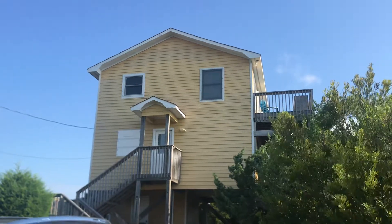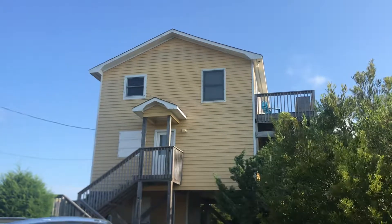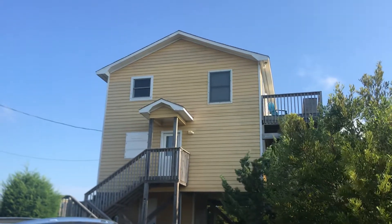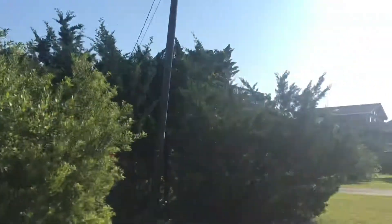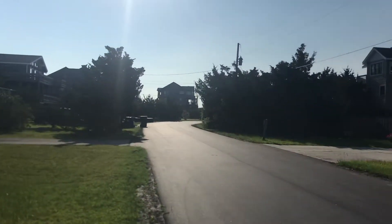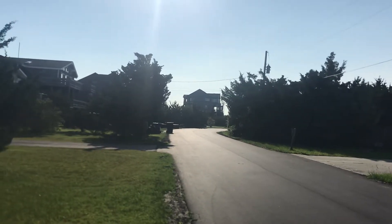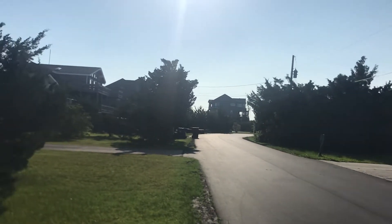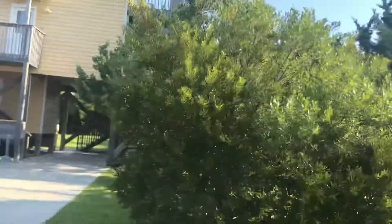Good morning. I'm on Jolly Roger Road, and this is my listing, Seasons in the Sun. It is in Oceanside and Salvo. We go right down that road there, hang a left, and the beach access is right over on the right — very close to the beach access.